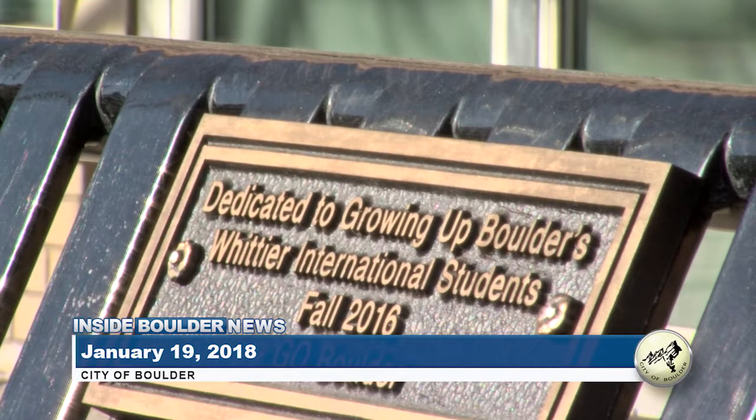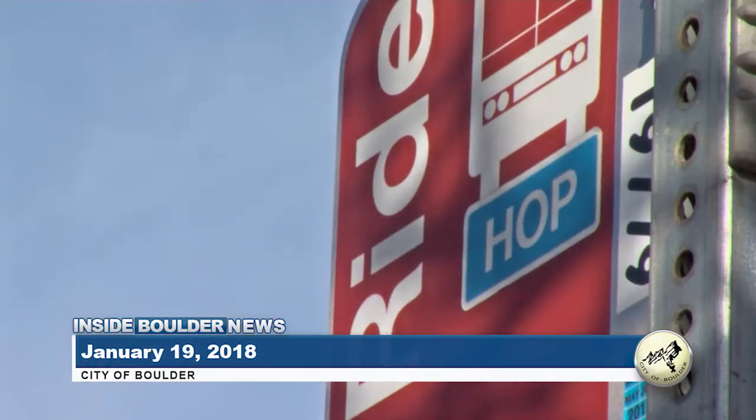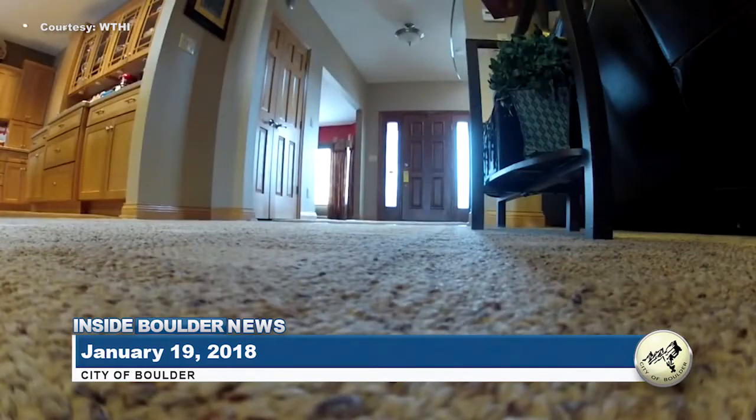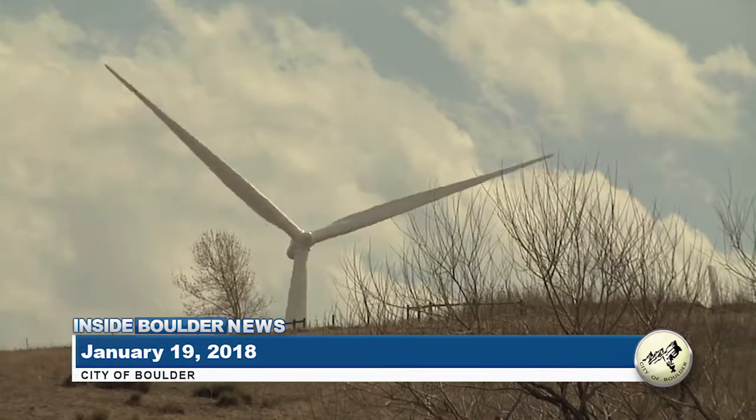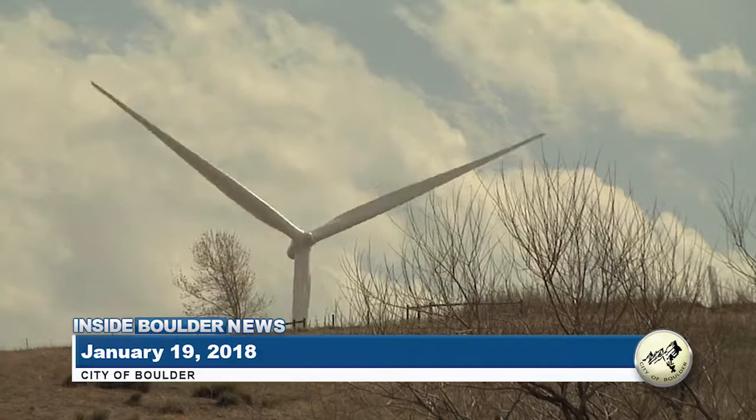This week on Inside Boulder News: this group of elementary school students is getting an early start to civic engagement. It's a harmful gas you can't see, smell, or taste — we'll let you know how you can keep your home safe, and find out if Boulder is still on track towards its climate commitment goals.